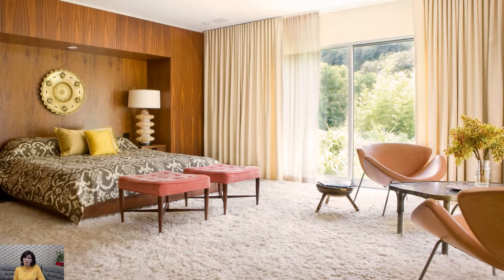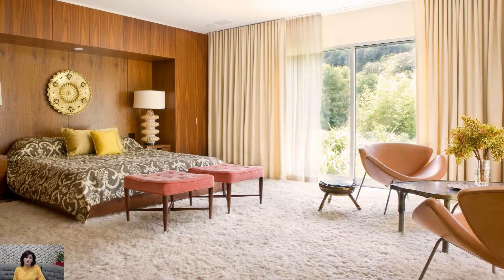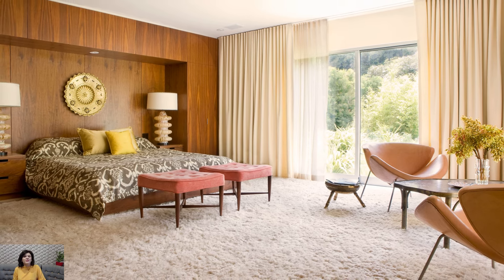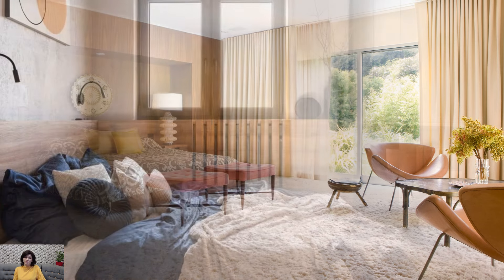Minimalist Decor: Use curated accessories such as abstract artwork, ceramic vases, or vintage clocks to add personality to the space without overwhelming it.